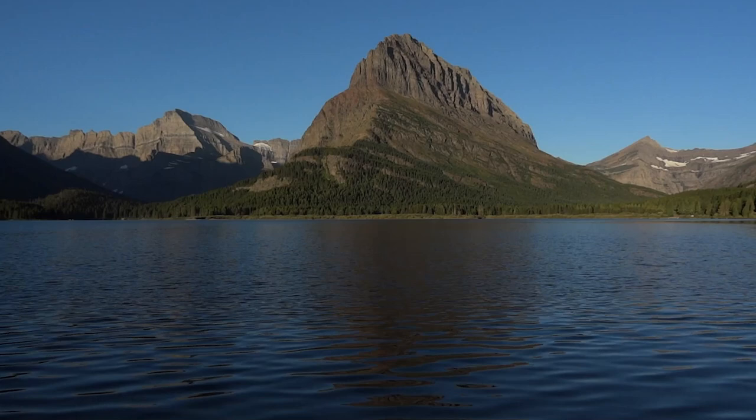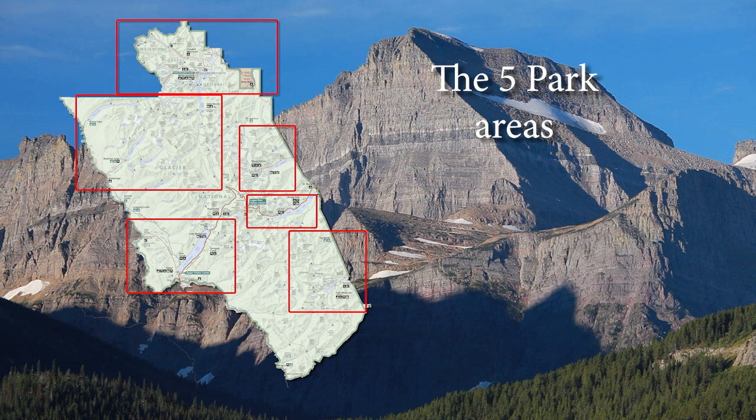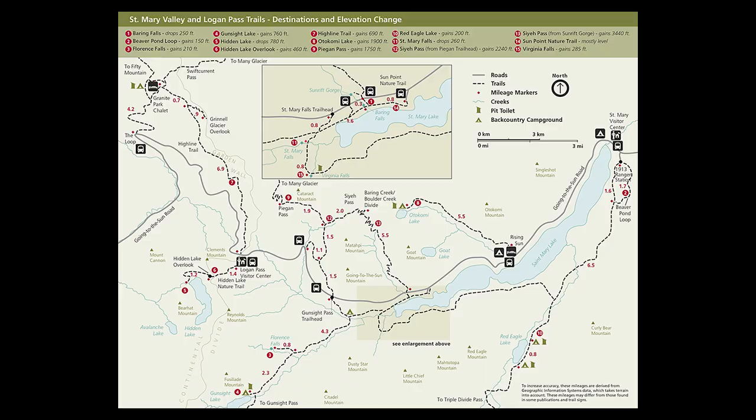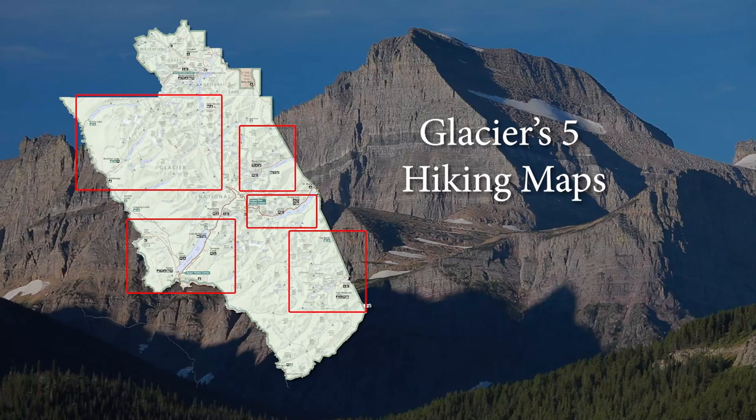The red boxes represent each of the five areas in Glacier National Park. And yes, there are six, because Glacier has a sister park in Canada. The Park Service website created a trail map for each of these five areas. On the map itself, the trails are listed at the top along with the net elevation gain. So here's a brief overview of each area.